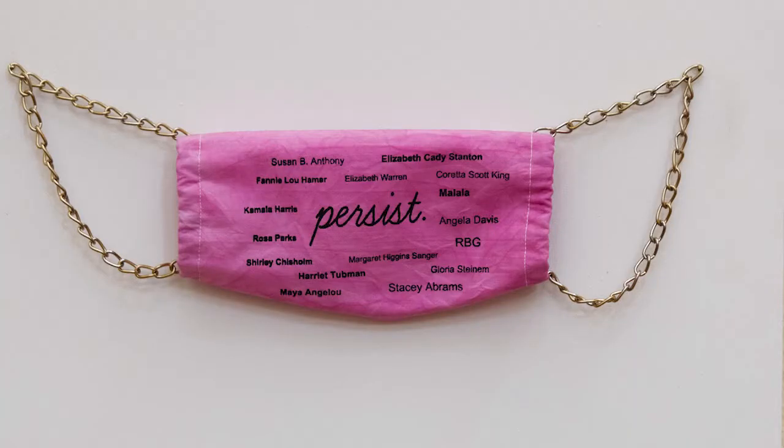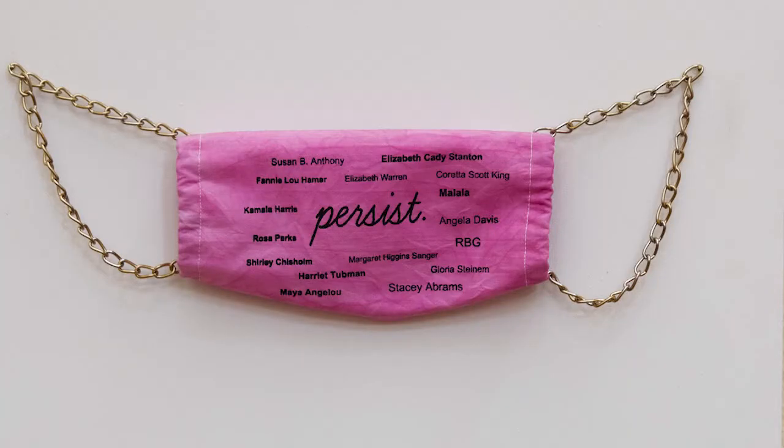The first work on our tour is Caitlin Barlow's 'She Persists,' which is a screen print on fabric in the shape of a mask hung on two gold chains against a stark white background. Printed on the masks are the names such as Rosa Parks, Maya Angelou, Coretta Scott King, and so many other names of admirable women. Barlow takes the concept of hiding behind a mask but juxtaposes it with the names of strong outspoken women to declare how we are consistently fighting for our basic human rights.